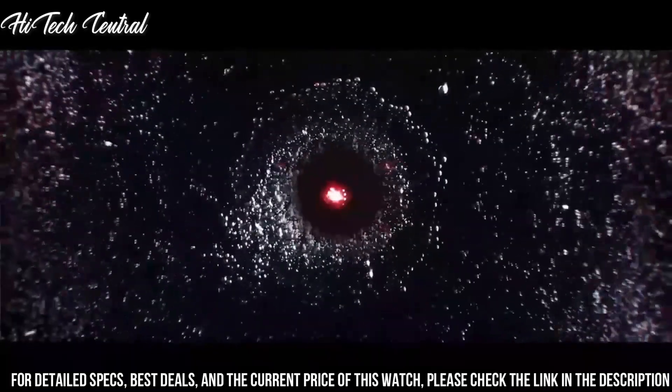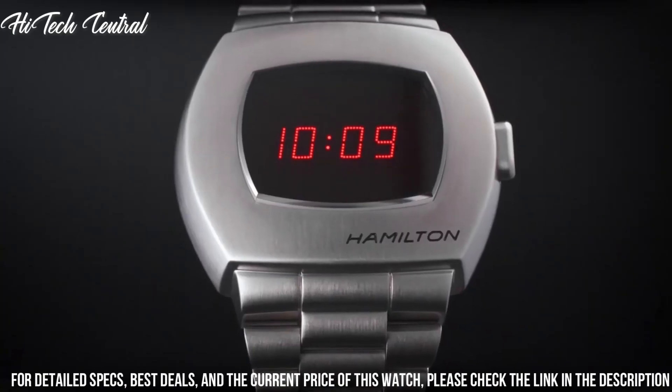American Classic PSR series, sport watch style.